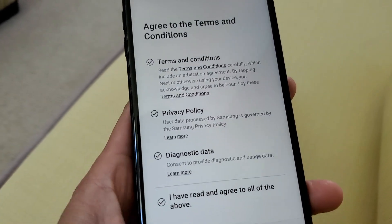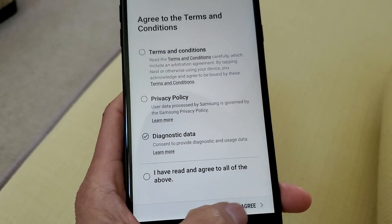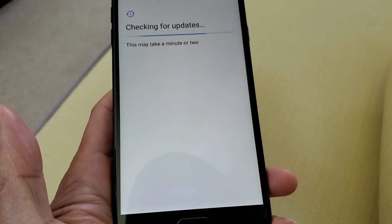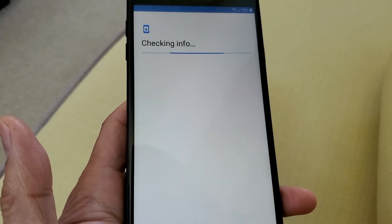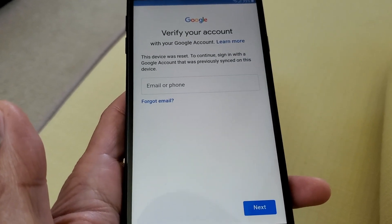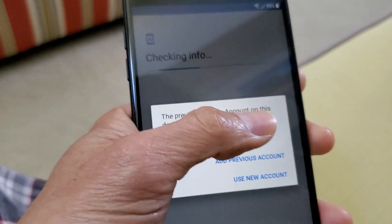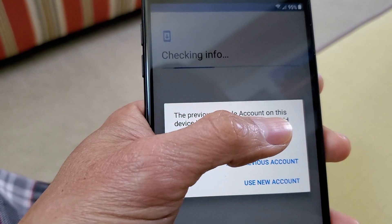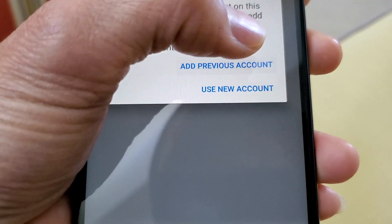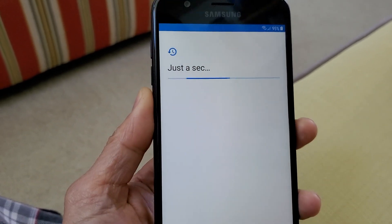I agreed to the terms and clicked next. It's checking for updates — just a second. I'm not sure if the Samsung J7 got stuck in some kind of limbo mode. Now I need to verify my account, so I'm entering my email and password. It says the previous Google account on this device has been verified, so I'm clicking 'add previous account'. Now it's getting account information.